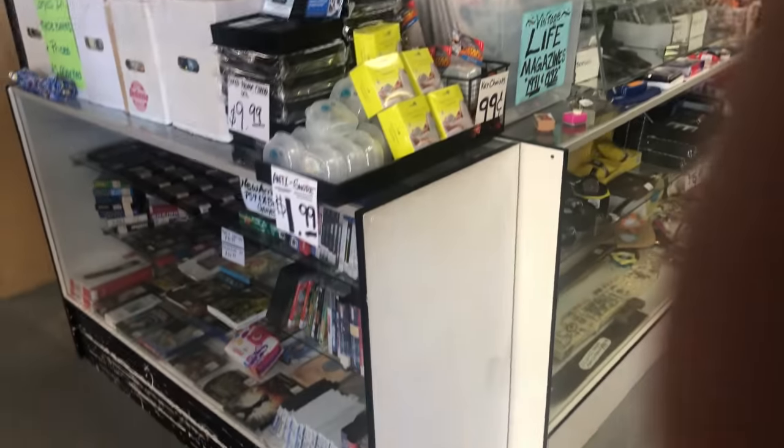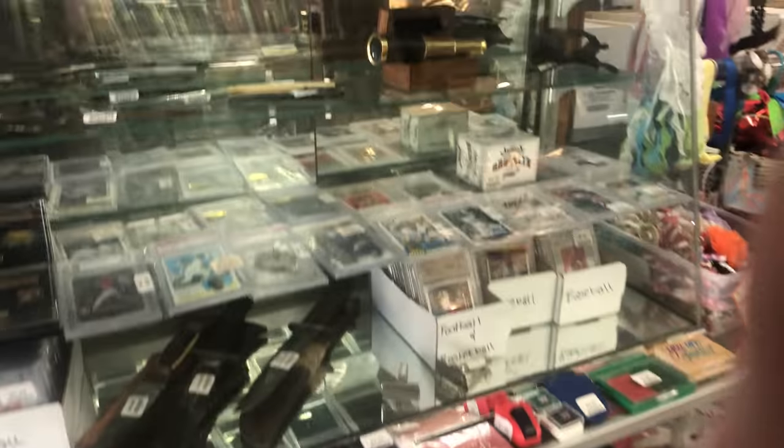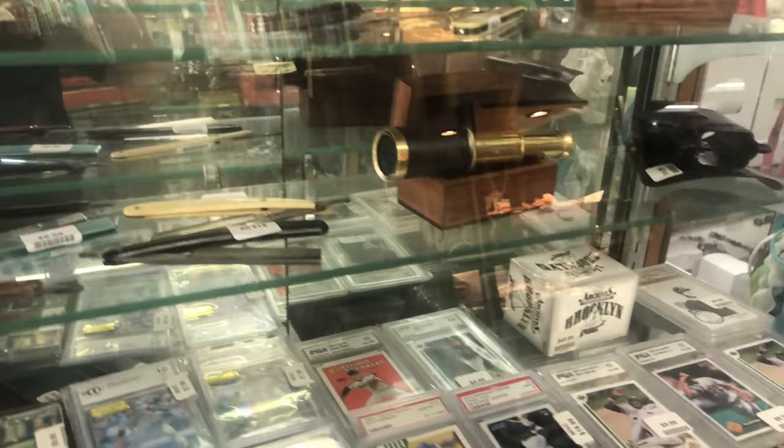Up front we've got video games, which we're constantly restocking. Watches, swords, and jewelry. Baseball cards. Remember the straight razors I bought from Ivy? If you want to know how much I paid for those you've gotta watch that video. We've sold some of them already.